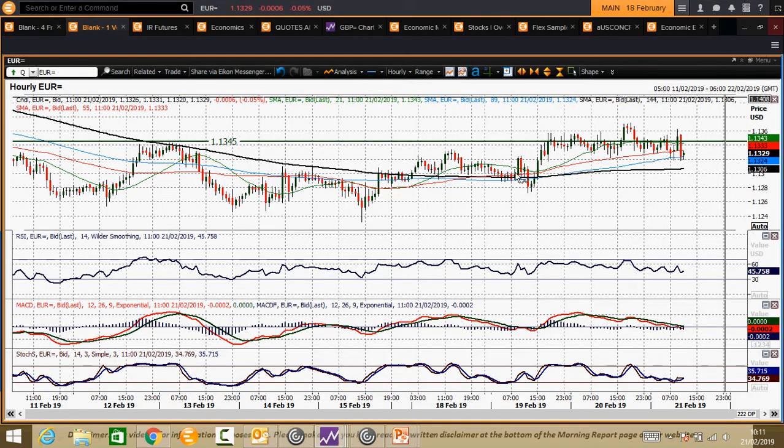You can see that on the hourly chart as well. Attempts through it don't really get anywhere, and we're back inside it. Looking at the hourly momentum configuration — the hourly RSI is oscillating, consistently suggesting neutral territory. We're back into neutral on the MACD lines.